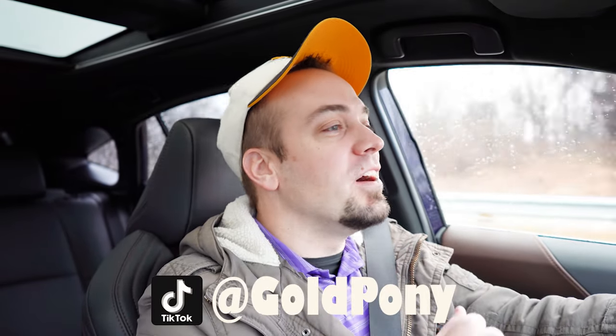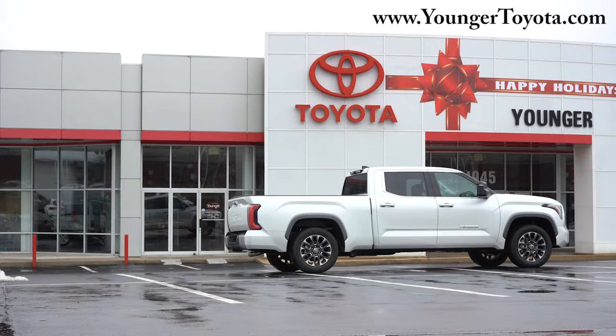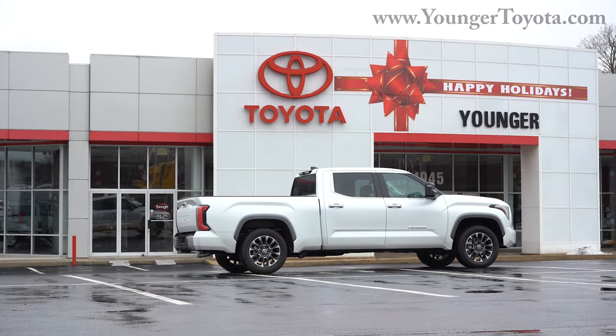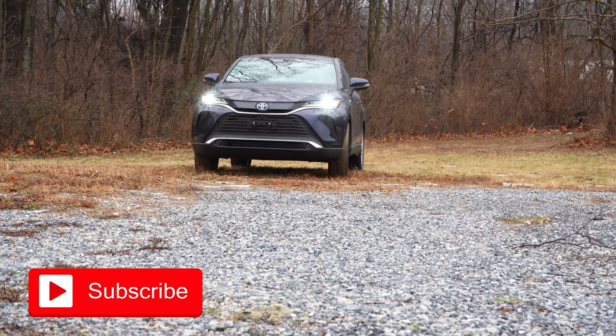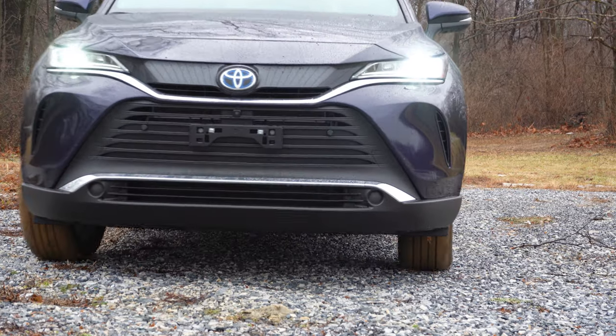What is up, you guys? Welcome back to another one. If you are new to the channel, I am Gold Pony — I do new car, truck, and SUV reviews on YouTube. Today we are in the new 2022 Toyota Venza, courtesy of Younger Toyota in Hagerstown, Maryland. This is an SUV that gets 40-plus miles per gallon for every single trim level, which is insanely impressive. It's also an IIHS Top Safety Pick and extremely good-looking.